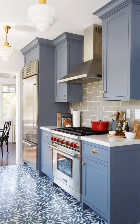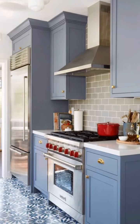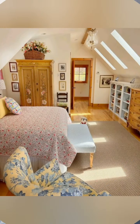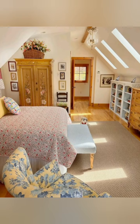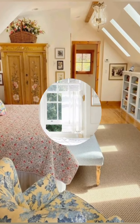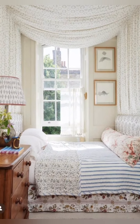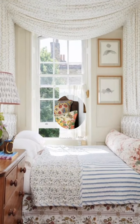For your bedrooms, consider a four-poster bed with soft fabric for a touch of romance and elegance. Use antique wooden dressers and wardrobes for storage — look for pieces with intricate details and a well-worn finish.